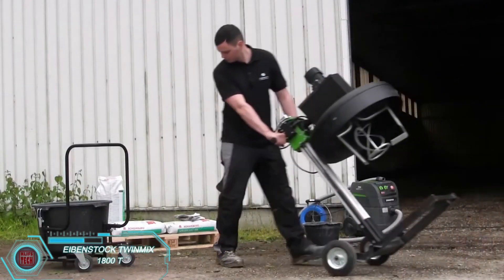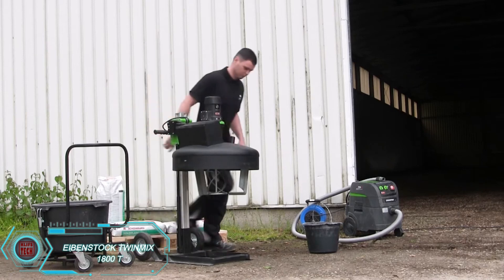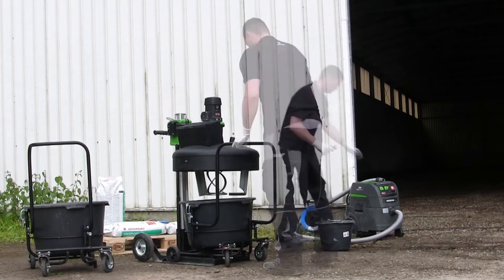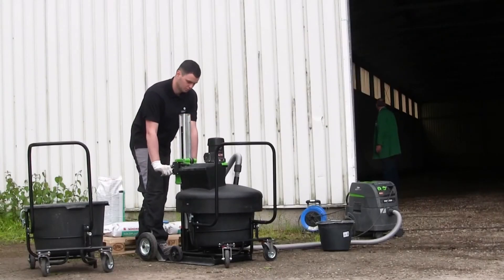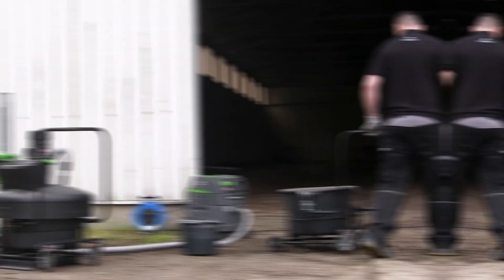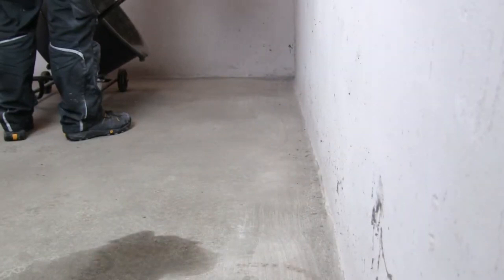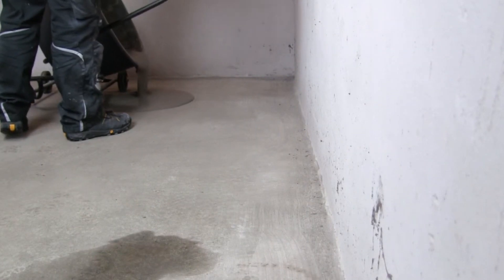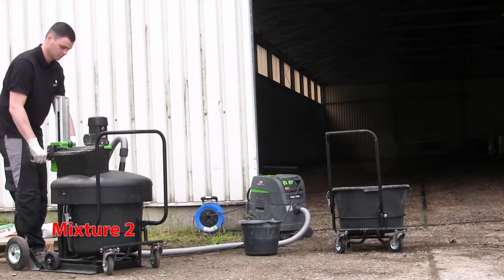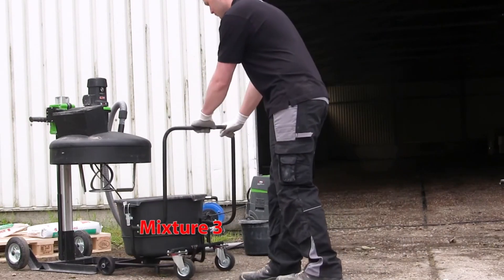The German-made Eibenstock TwinMix 1800T is a great example of construction industry innovation. Powered by a 1,800-watt motor, this high-performance mixer is designed for heavy-duty tasks like landscaping, tile-laying, and civil engineering projects. The machine's unique design features both a stationary mixer and a mobile mixing bucket, allowing for quick material transport and easy pouring. Its modular design includes scrubber-equipped blades for better mixing, and it can handle up to 2.3 cubic feet of material. Priced at $2,899, this tool makes challenging projects much more manageable.